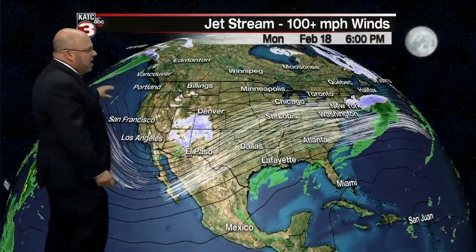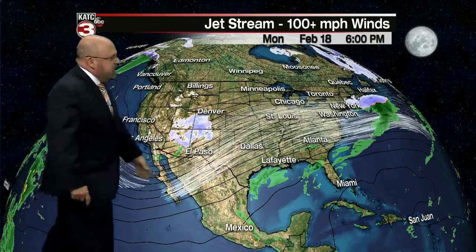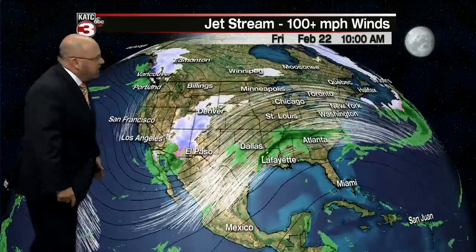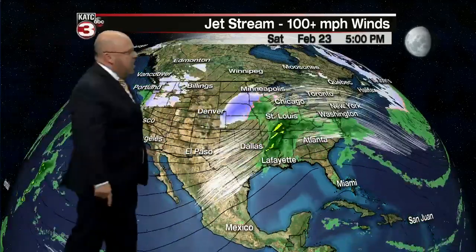Let's set the stage for what's going on as we take a look at the upper level jet stream pattern at about 30,000 feet, where there's more than 100 mile an hour winds. That's where you're going to see the areas in white in the upper level pattern. This is the story over the next week to 10 days — the jet stream dipping well down to the south into the Pacific, picking up that river of moisture coming across Mexico and delivering heavy rainfall.